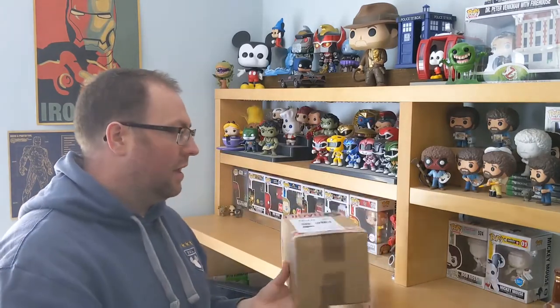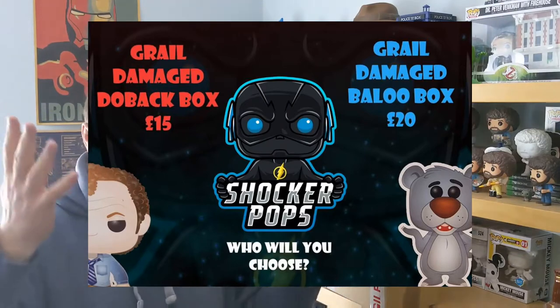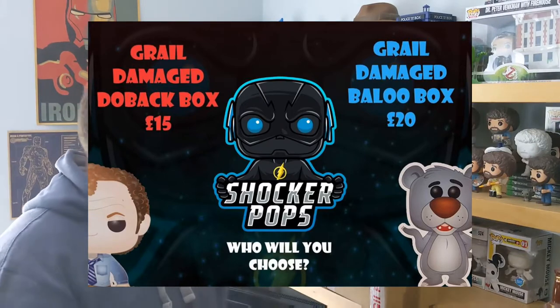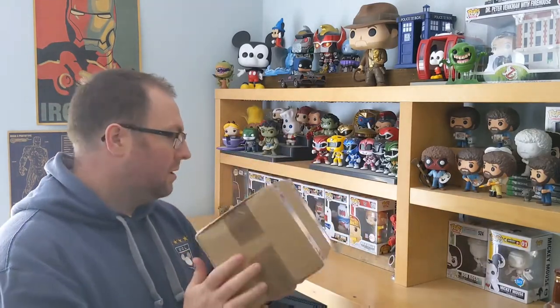This is a Chakra Pops mystery box. Chakra Pops did a thing the other day — I think it was £20 plus postage, I'll put it on screen if that's wrong. I should check these things before I start, but I'm excited to get into this. This is a damaged mystery box and there is a bit of a dent on the corner there, so hopefully the Pop isn't too damaged. They've been pretty good in the past with their packaging, so it should be all right. This is a mystery box of damaged Pops.